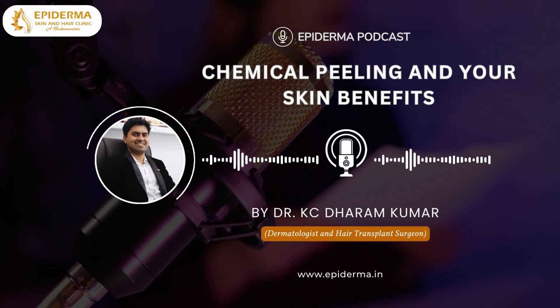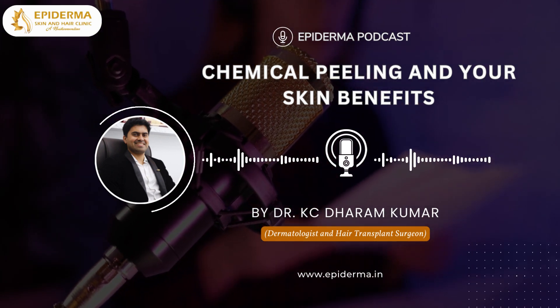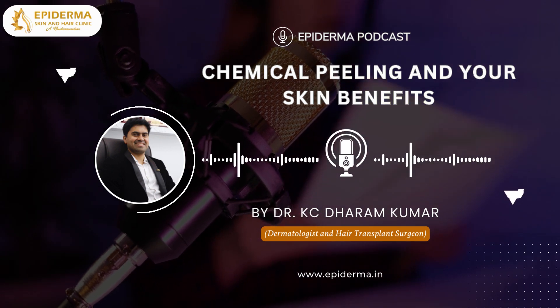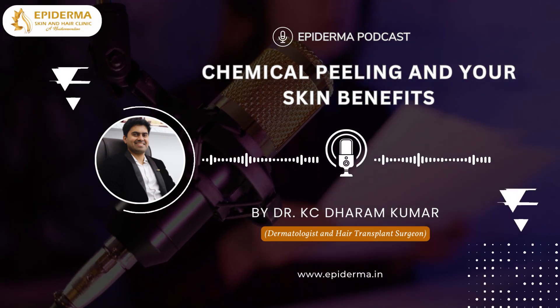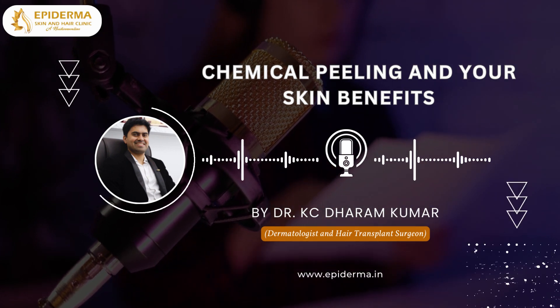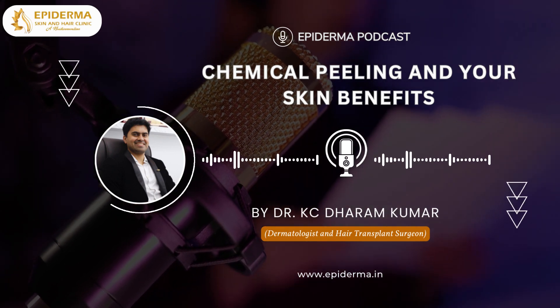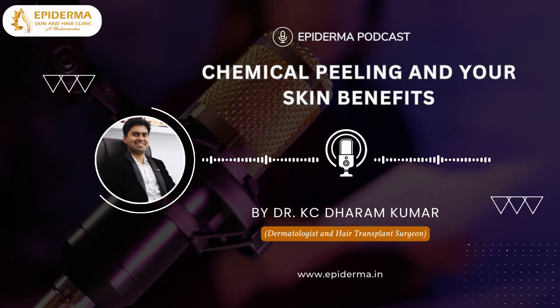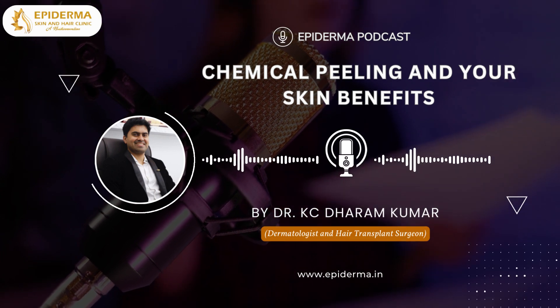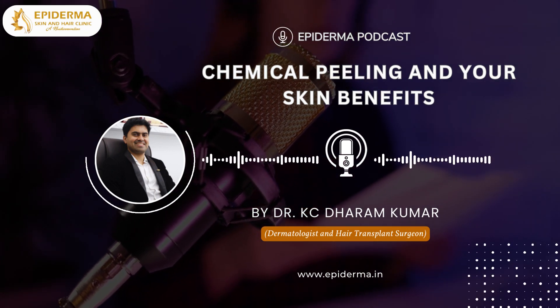Acne and acne scars are one of the major reasons for consulting dermatologists with very high expectations of resolution. Many approach them only after they have faced failures with home remedies, friend suggestions and self-medication. Looking into severity, dermatological procedures are advised for diminishing the scars and rejuvenating the skin structurally and aesthetically. One of the most widely considered procedures is chemical peeling, which offers successful clinical responses and higher satisfaction scores.